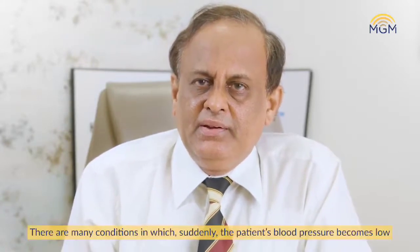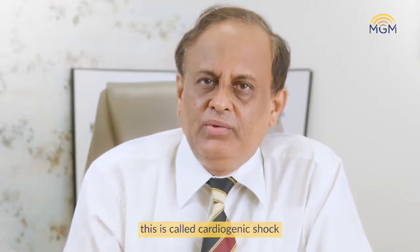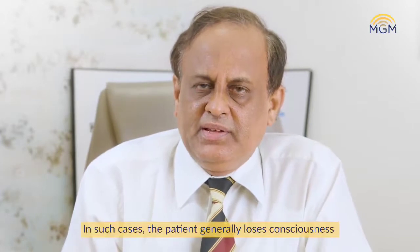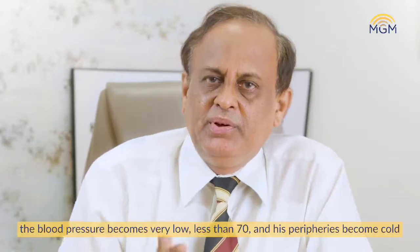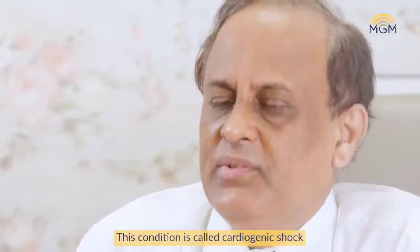There are many conditions in which suddenly the patient's blood pressure becomes very low. This is called cardiogenic shock, and in such cases generally the patient loses consciousness, falls down and is very sick. Blood pressure becomes very low, less than 70, and the peripheries become cold. This condition is called cardiogenic shock.